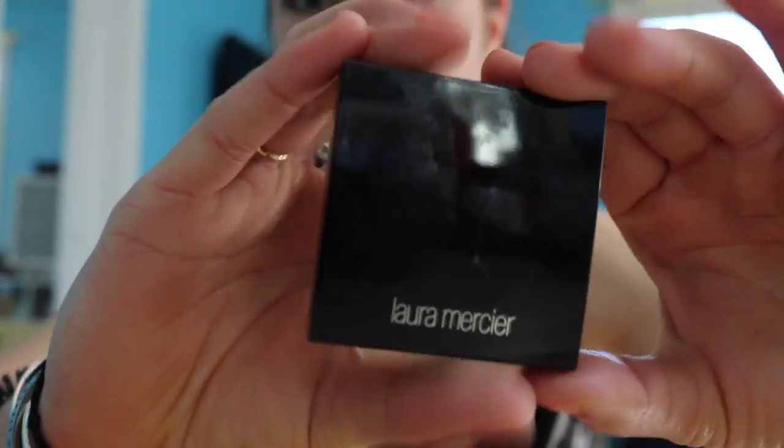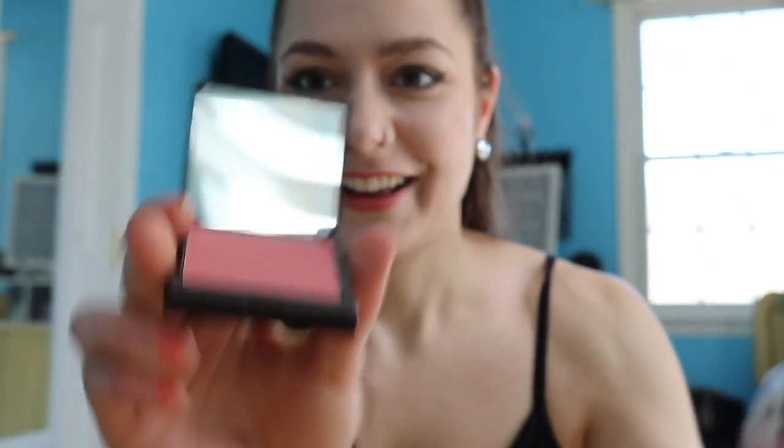I got some blush, which looks like this. This is a pretty color on my face, and then kind of a similar color scheme — we have this lipstick.